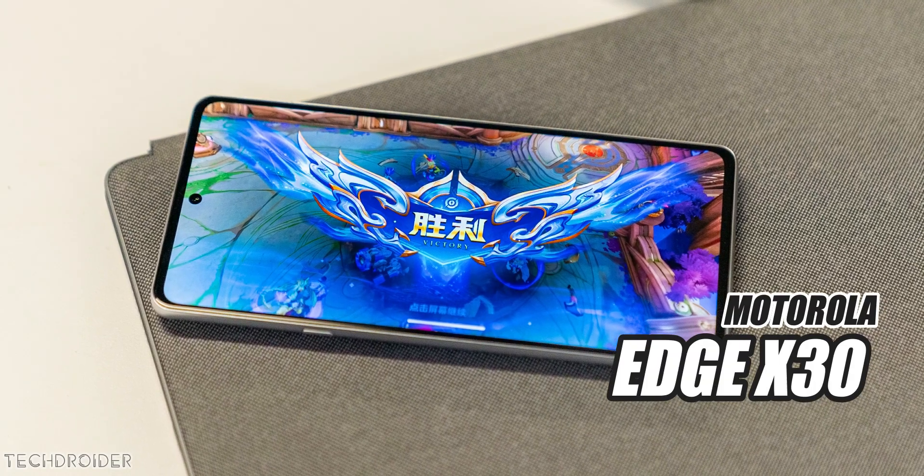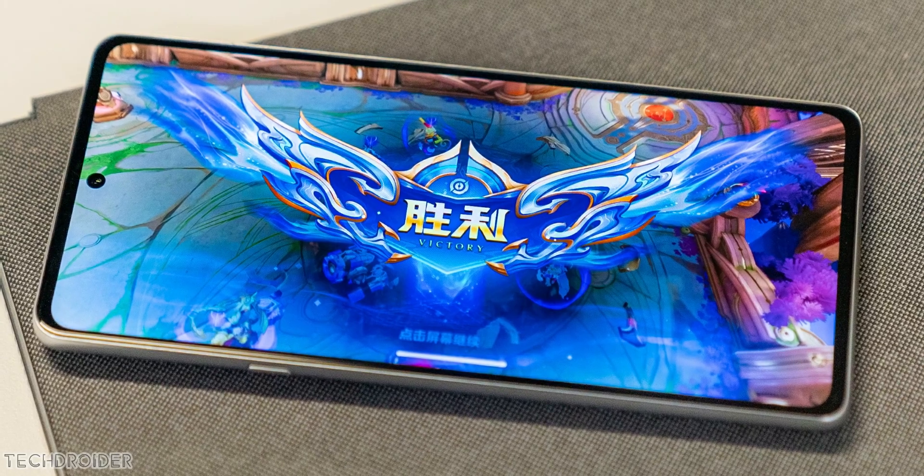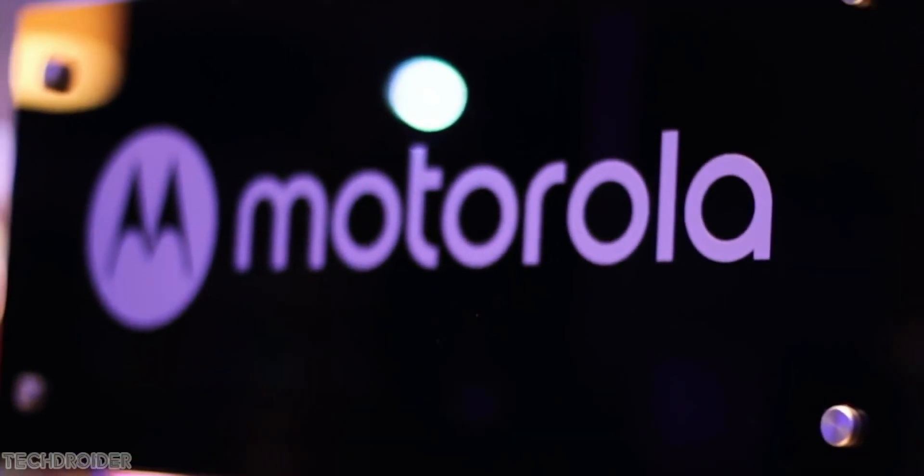This is the all-new Moto Edge X30. Motorola is going all out on this one, launching the Moto Edge X30 in a few days with maxed-out specs.